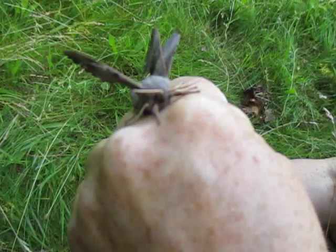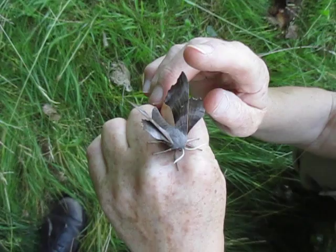Look at these beautiful antennae. Quite remarkable. And there's a little colour on its underside wings.